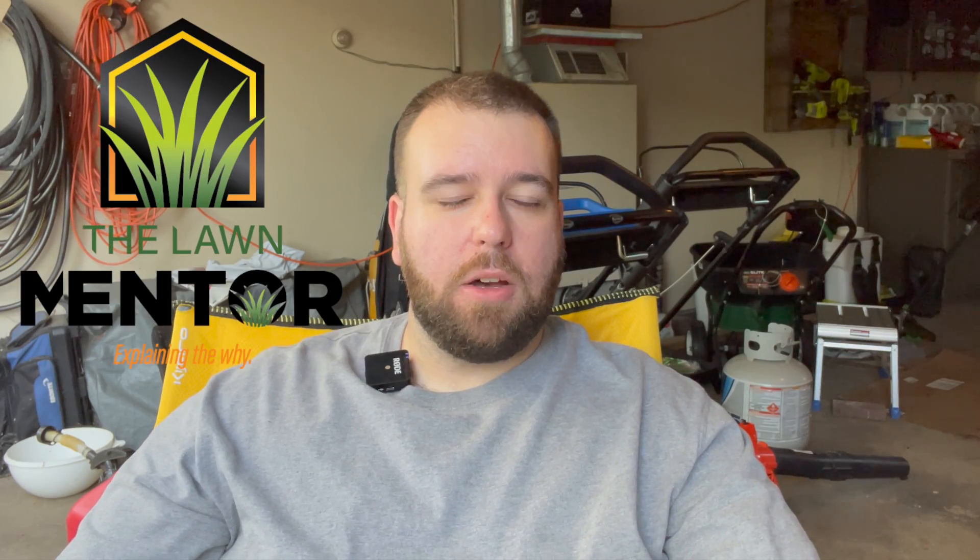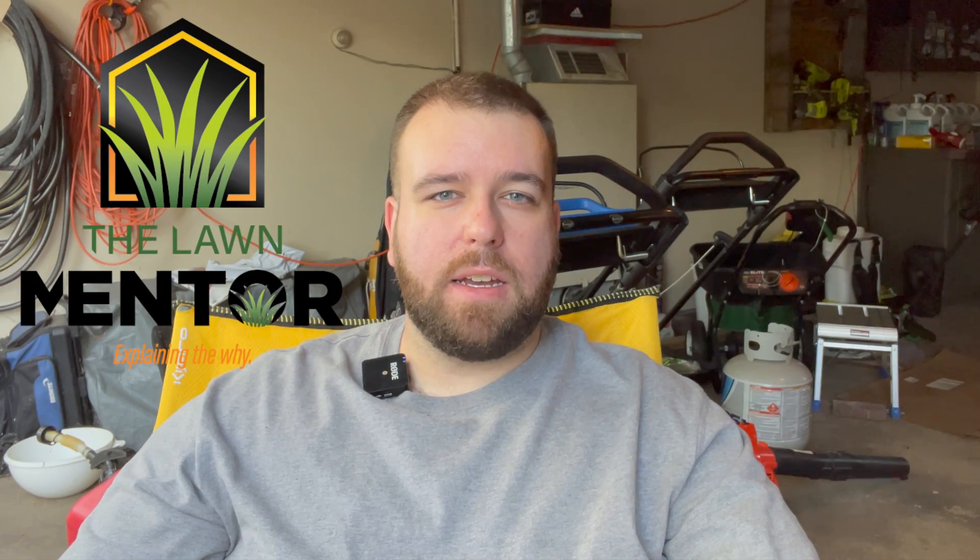Hey guys, it's Kyle the Lawn Mentor here. Hope everybody's doing really good and hope your overseeding projects are coming in hot.